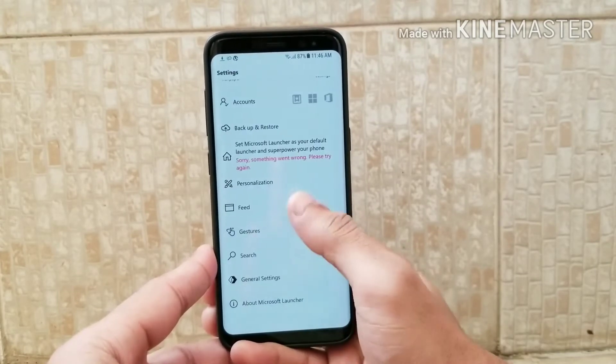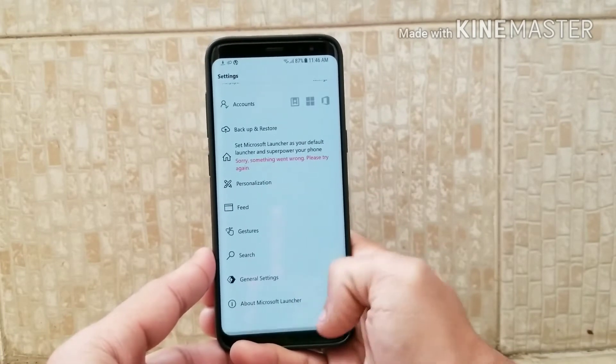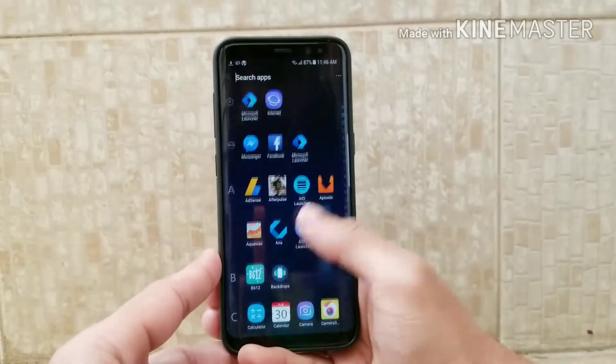It also has a quick settings panel just like iPhone has, and it also has a gesture — if you swipe down you can directly go to the browser. In settings, there are not many gestures or features available, but it will be okay.